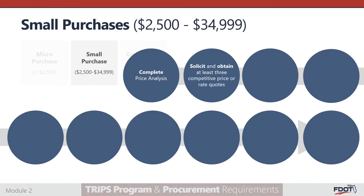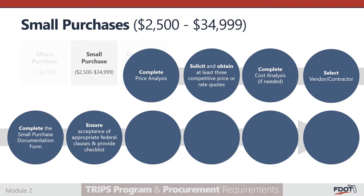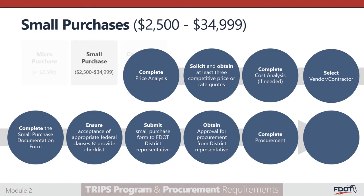Solicit at least three competitive price or rate quotes from an adequate number of qualified sources. Quotes must be adequately documented and include the names and addresses of vendor, item description, unit price, all other fees and charges, and applicable taxes. Select the vendor or contractor that accepts all applicable federal clauses. Complete the small purchase documentation form. If only one price or rate quotation is received, the subrecipient is required to complete a sole source justification form. Ensure that the vendor is open and willing to signing off on the applicable federal clauses. Submit the small purchase documentation form to the FDOT Transit Project Coordinator for approval, along with the appropriate procurement checklist if applicable. Obtain approval, complete the procurement process with the selected vendor, and keep documentation to support the method of purchase, basis for vendor selection, and reasonableness of price.